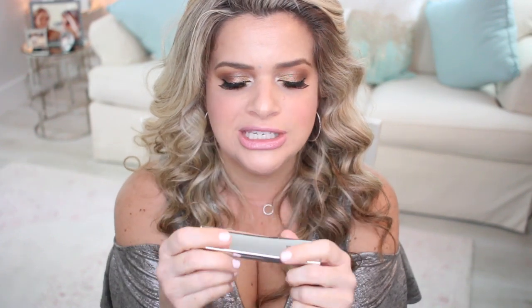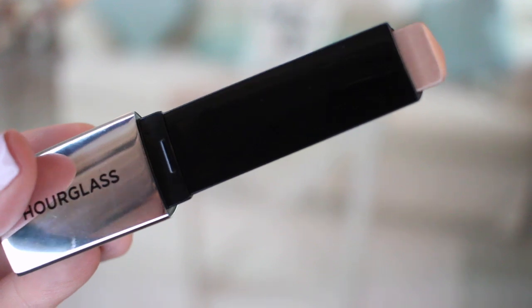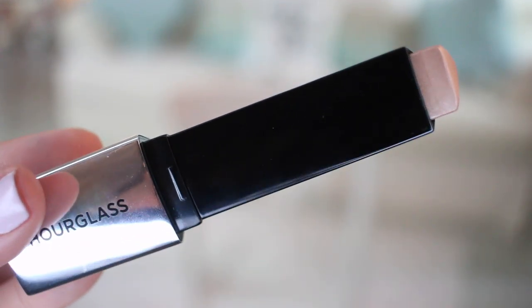From the brand Hourglass I got the Vanish Flash Highlighting Stick in the shade Champagne Flash. These had really good reviews and here is the champagne color. I kind of regretted getting this champagne color though because it is very similar to my Benefit What's Up. So I think maybe I'll try to get another shade — I just didn't really need two highlighting sticks in such a similar color.